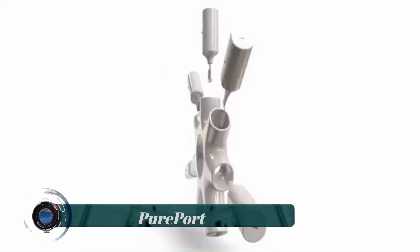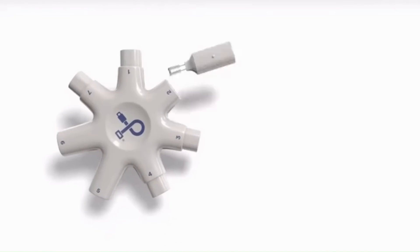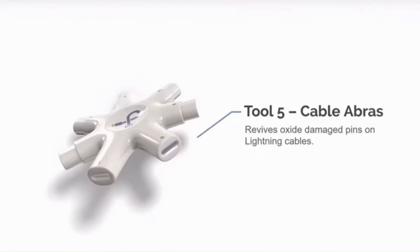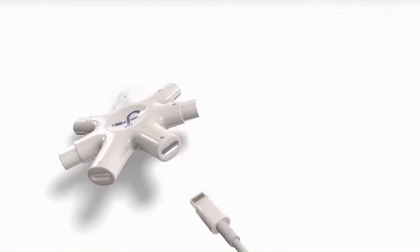The PurePort multi-tool is the complete solution to keep your iPhone, iPad, AirPods, lightning cables, and accessories clean and connecting flawlessly inside and out.